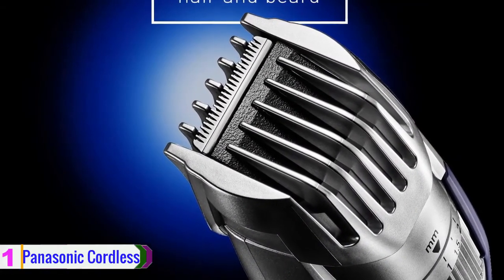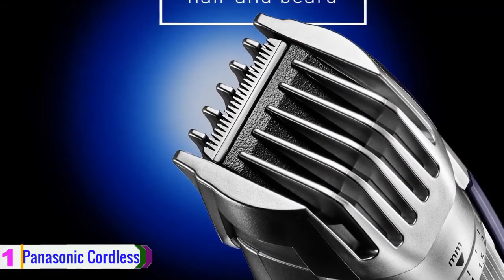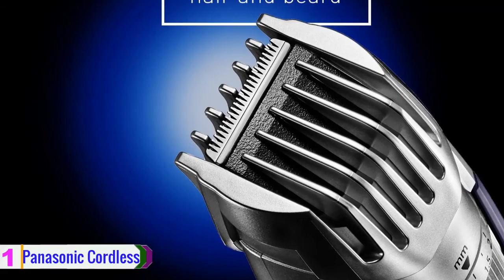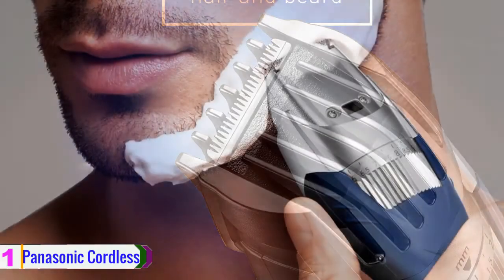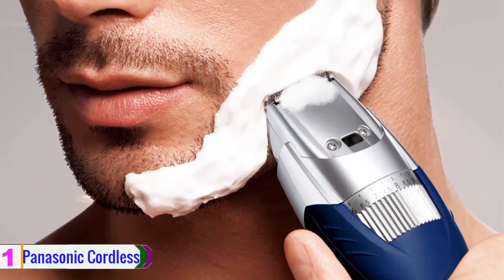Sporting a convenient cordless design, the Panasonic Cordless Men's Beard Trimmer can be used for up to 15 minutes. It's washable and cleans quickly under running water. It includes a cleaning brush and AC charging standard for convenient travel.